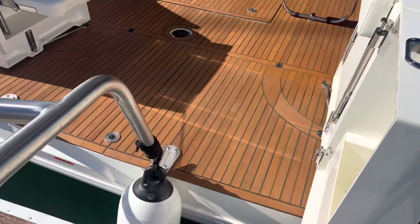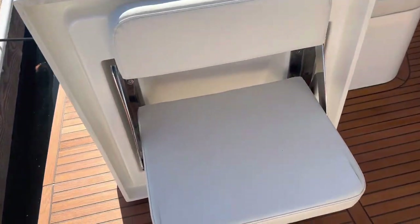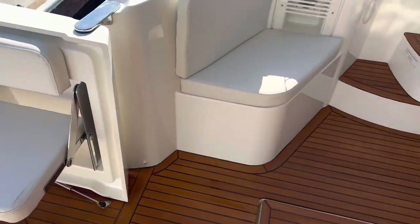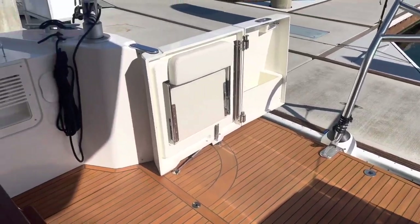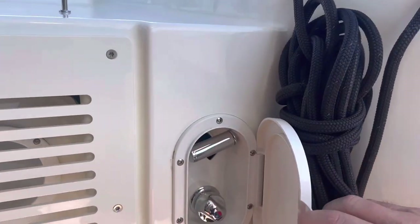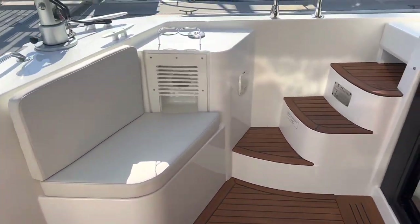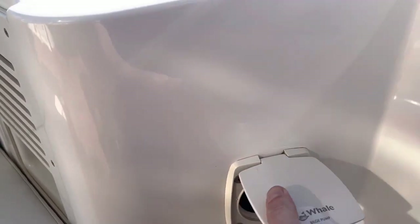Stepping on board from the aft, you've got nice teak decking in the back. You have these optional fold-out seats so when the transom doors are closed you're nice and secure in the aft cockpit, and then you have seating all around. There's hot and cold fresh water wash down so after a swim you can rinse yourself off. To port, we have your emergency bilge pump.